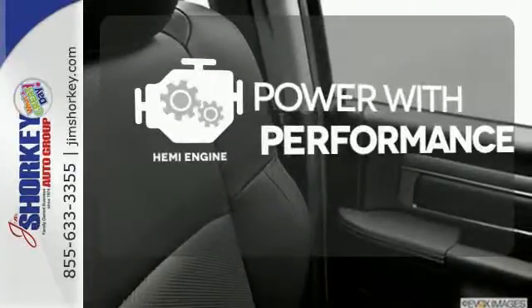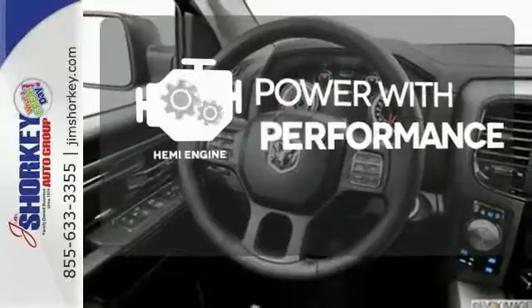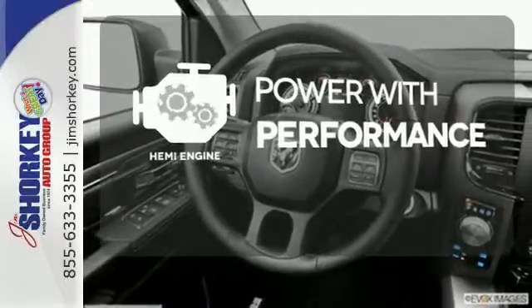Synonymous with strength, endurance and tried and true reliability, a Hemi is the stuff of legend.